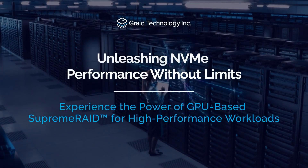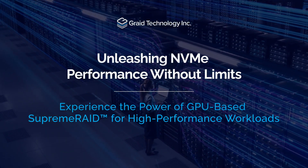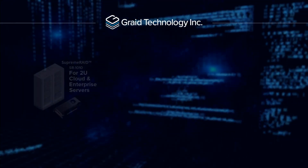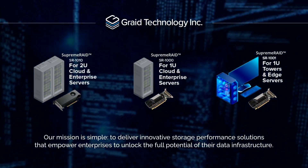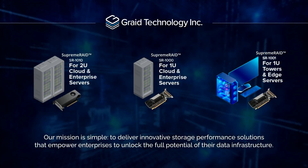Today we're exploring how GPU-based Supreme Raid is transforming what's possible for NVMe in high-performance applications. In today's fast-paced digital landscape, Gray Technology is redefining what's possible in data storage. Our mission is simple: to deliver innovative storage performance solutions that empower enterprises to unlock the full potential of their data infrastructure.